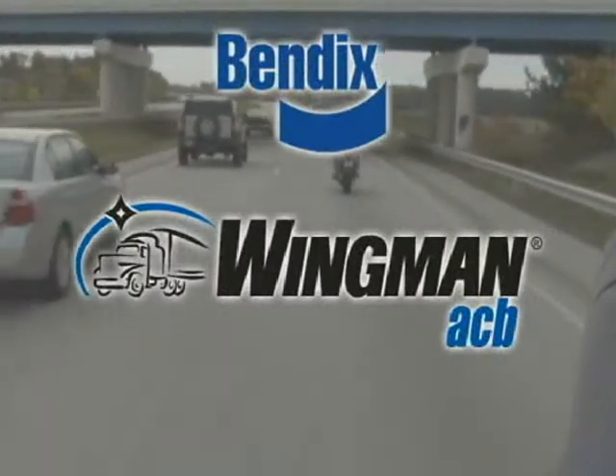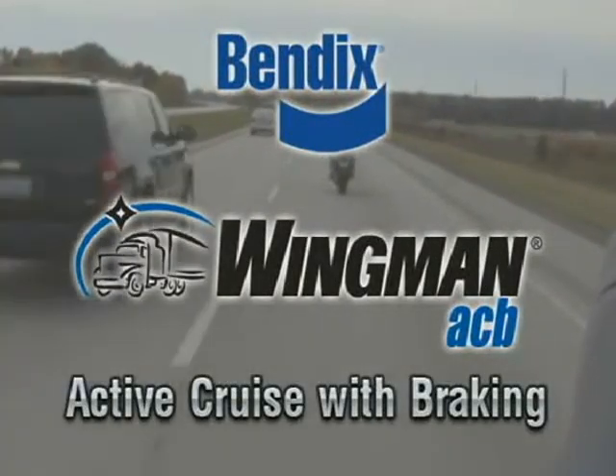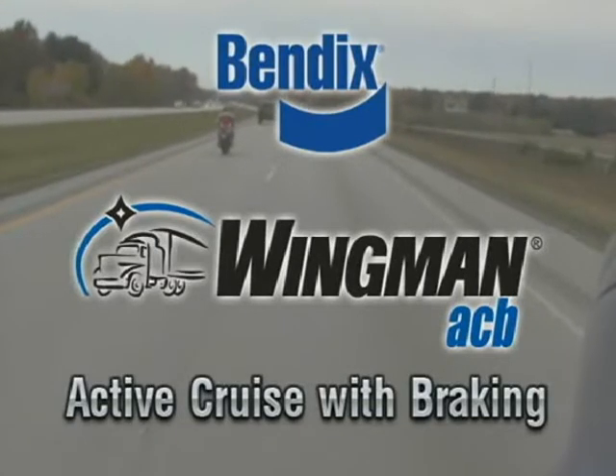Introducing Bendix Wingman ACB, Active Cruise with Braking, a new approach to adaptive cruise control from an established world leader in commercial vehicle safety systems, Bendix.